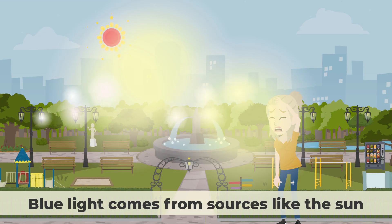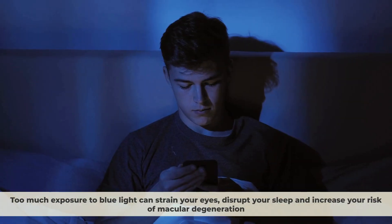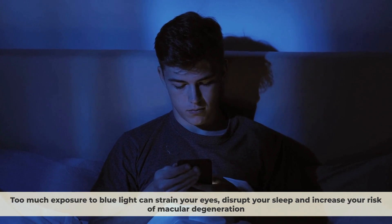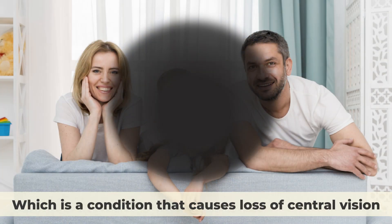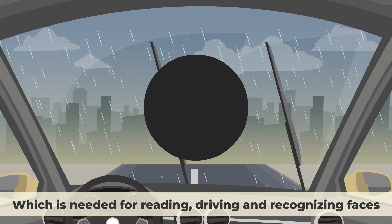They filter out harmful blue light that can damage your eye cells and cause vision loss. Blue light comes from sources like the sun, LED lights, computer screens, and smartphones. Too much exposure to blue light can strain your eyes, disrupt your sleep, and increase your risk of macular degeneration — a condition that causes loss of central vision needed for reading, driving, and recognizing faces.